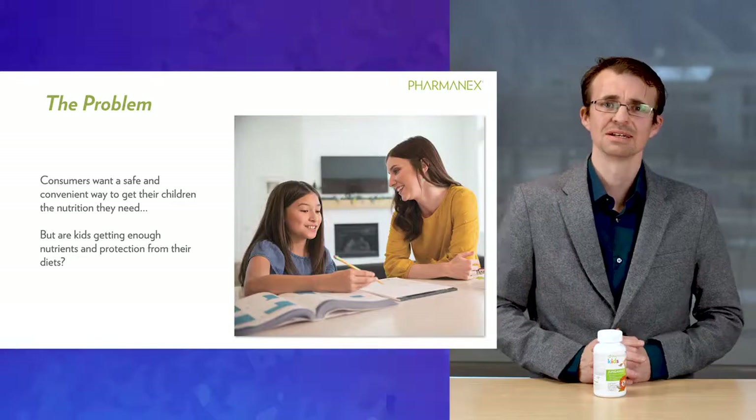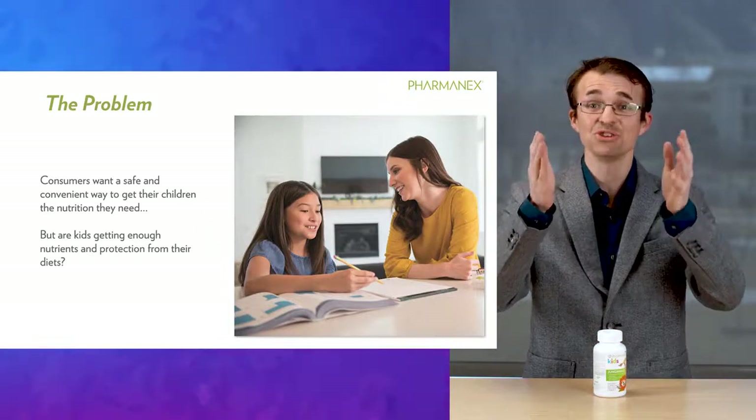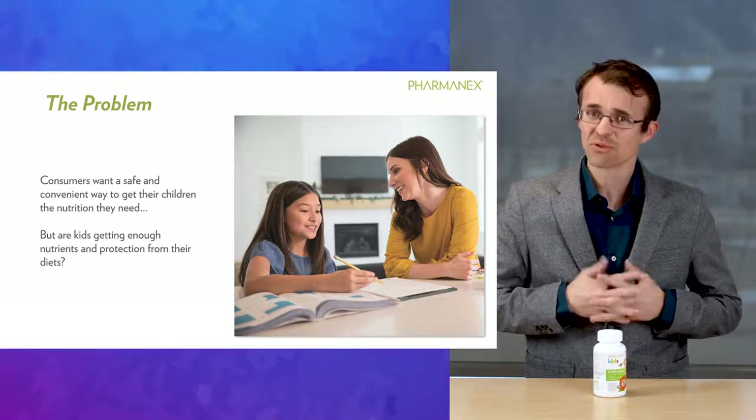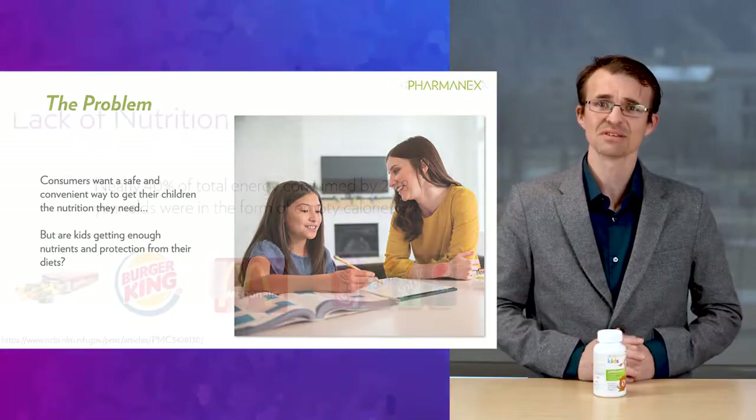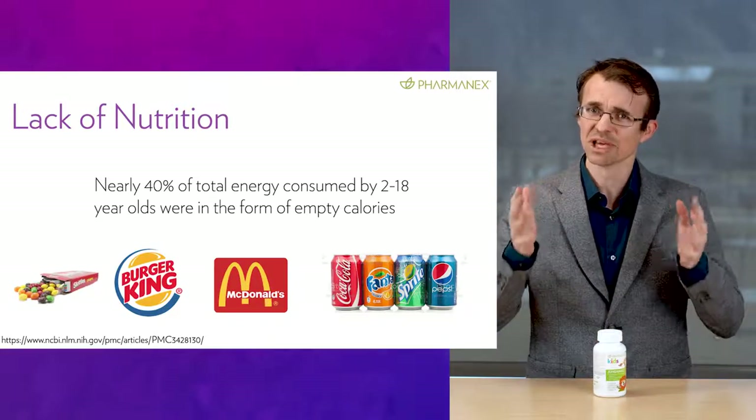Jungimals is a complete formula with the right amounts of the right vitamins, minerals, and other important nutrients for children. Now, think about your own kids for a second, or if you're a kid watching this, think about what you eat. Do you eat a rainbow of fruits and veggies on a daily basis? And if it's all from juice and french fries, I think we can do a little bit better.